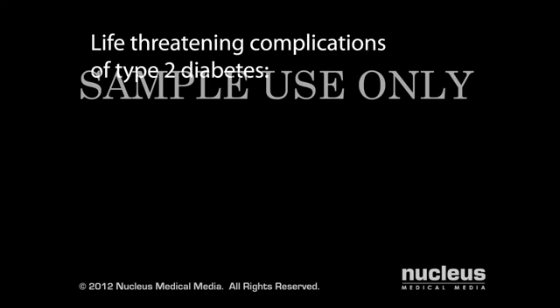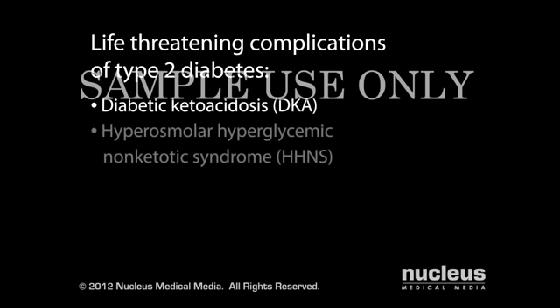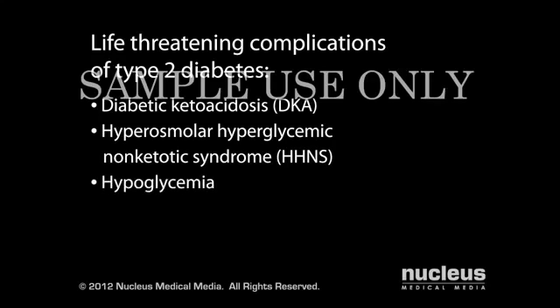Life-threatening complications of type 2 diabetes include diabetic ketoacidosis, hyperosmolar hyperglycemic non-ketotic syndrome, and hypoglycemia.